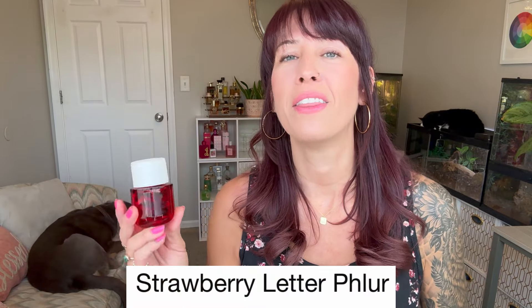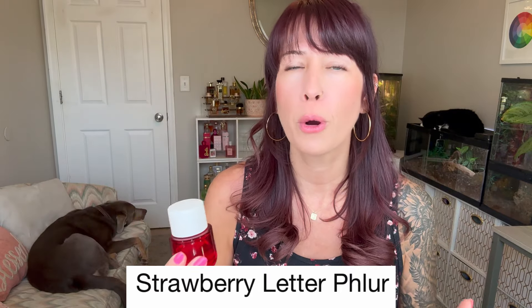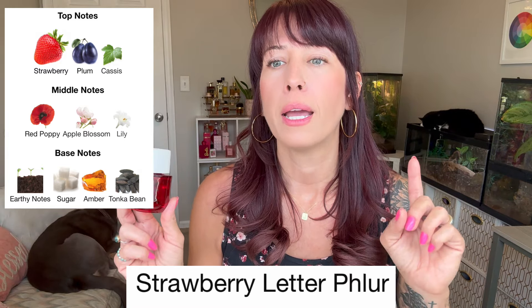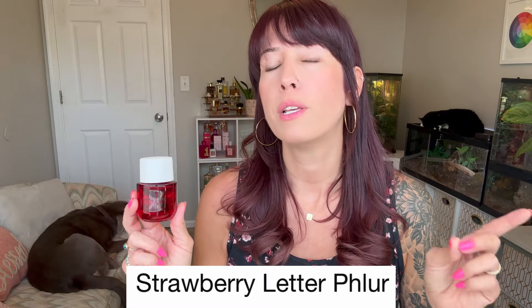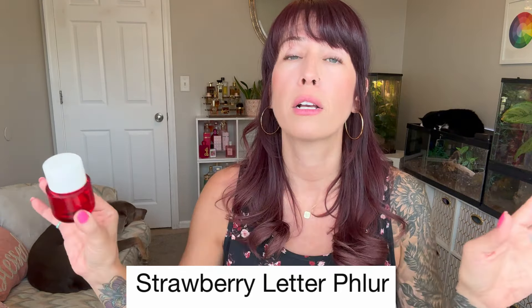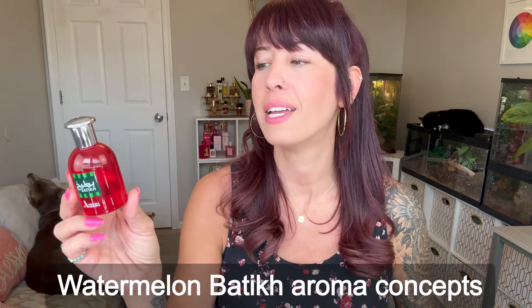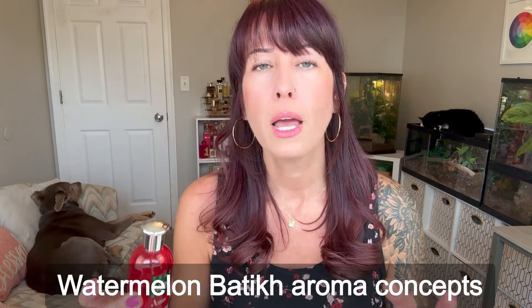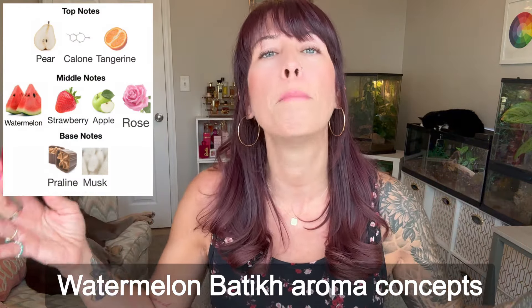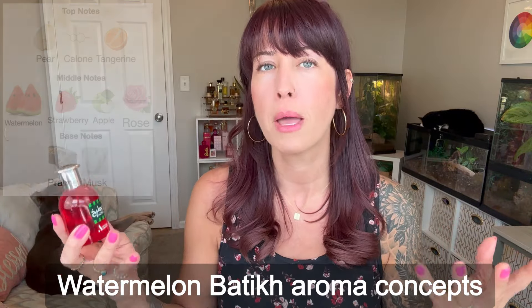Next up we have Strawberry Letter — this is a fresh strawberries out in a strawberry field scent. It is definitely not like my Amazing Grace Intense from my pink video; that one is more like a strawberry shampoo. This one is like actual fresh strawberries out in a strawberry garden. It projects really well — you have a nice scent bubble when you wear this and I've gotten so many compliments on it. Next we have Watermelon Batica, and this one is not like a fresh watermelon. This is a watermelon candy, and it's also very light and aquatic — more of a body splash. It's very light and refreshing and you can definitely wear this in high heat.